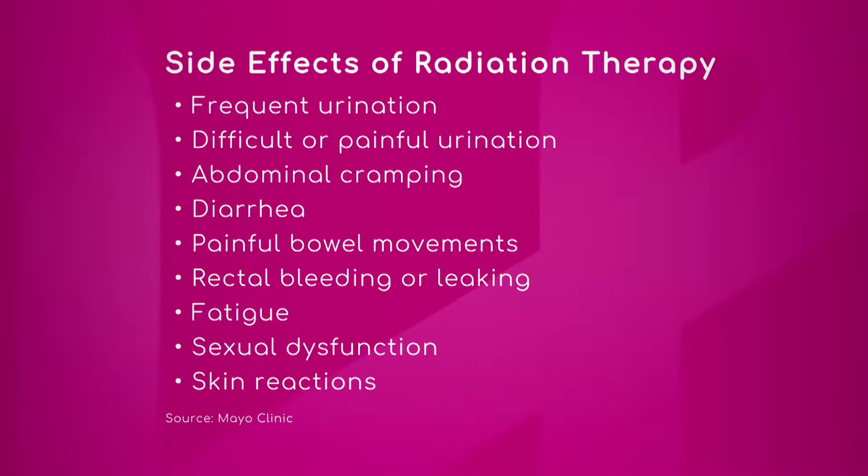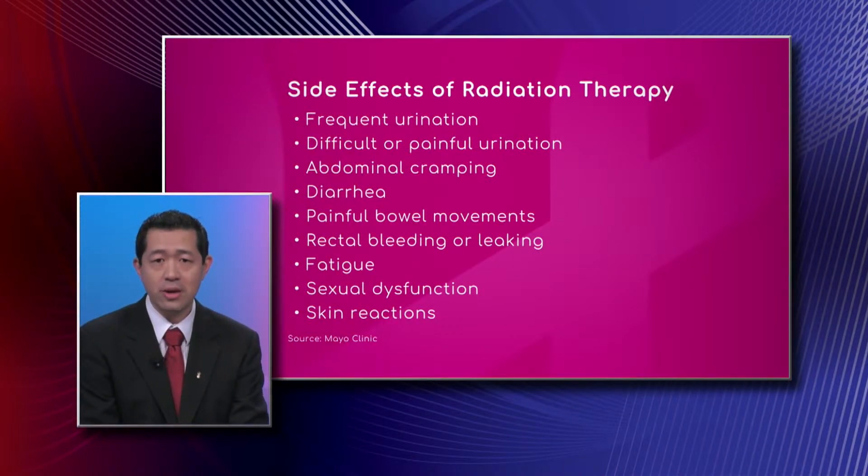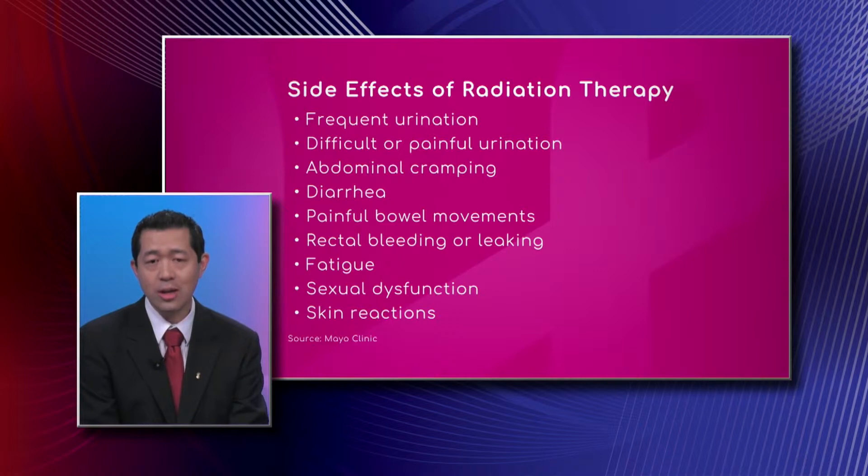These are actually specific side effects more for pelvic radiation therapy — for the urinary and bowel symptoms. Side effects from radiation therapy really depend on where in the body we're treating. Radiation is very much like surgery as opposed to chemotherapy in that it's a localized treatment. So for example, for treating the head and neck area, those symptoms that you saw on the graphic would really not apply.